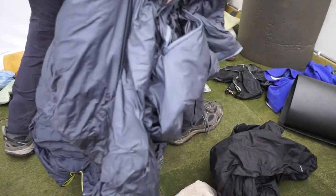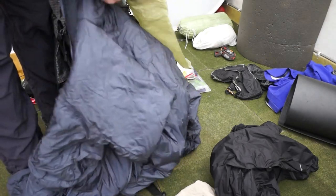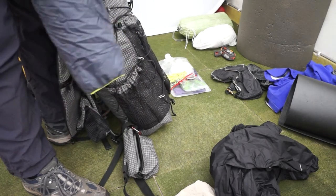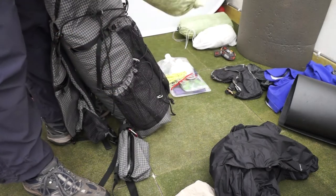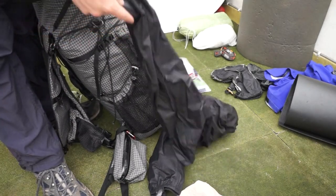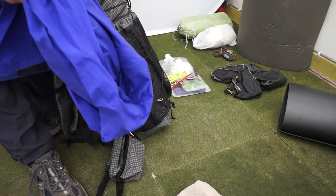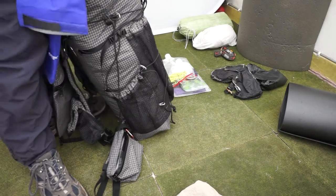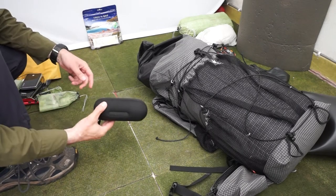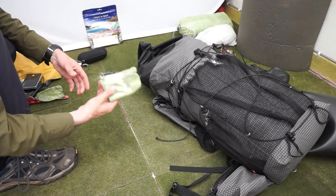I'll take a synthetic jacket with me - this is the Arc'teryx Nuclei jacket. I'll put that into this dry bag. Waterproof trousers - these are the Montane Pertex Shield over-trousers. Waterproof jacket - this is the Rab Myriad. A couple of things I have forgotten which I'll pack in afterwards: glasses, which can go in the top pocket, and a repair kit - I'll jiggle a couple of things inside for that.